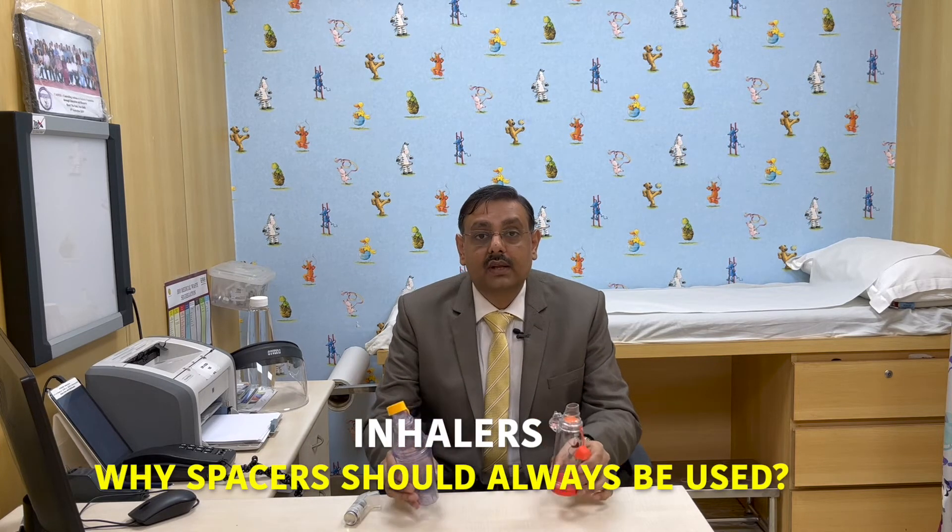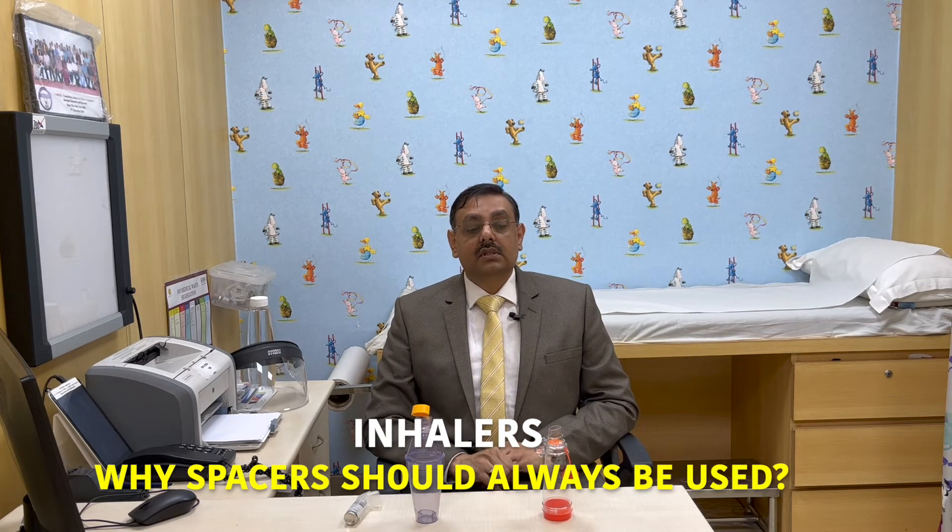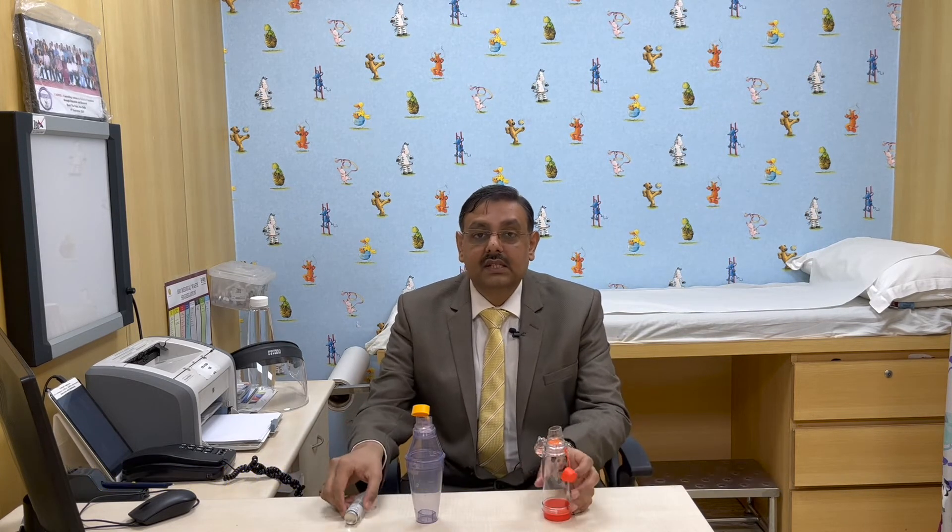Now, why do we add spacers to inhalers? There are three main reasons everyone needs to know. First, when you add a spacer to an inhaler, the technique errors which happen while using inhalers directly into the mouth usually don't happen. So the process of taking inhalers becomes less complex, and hence the amount of medicine which reaches into the lungs is much more.